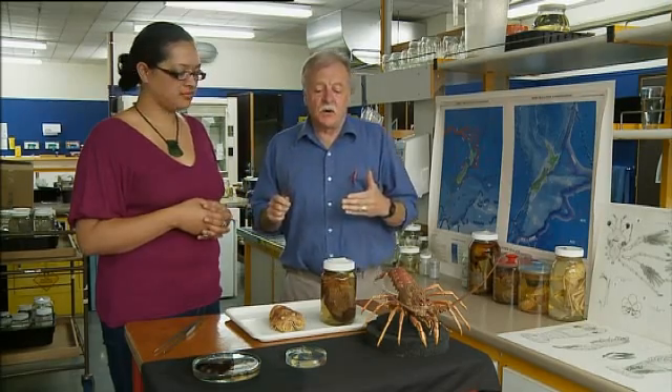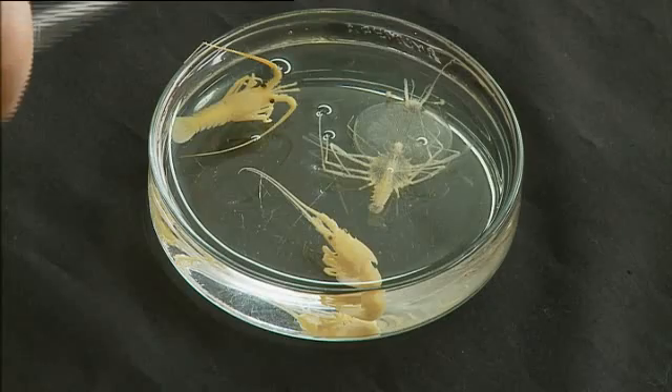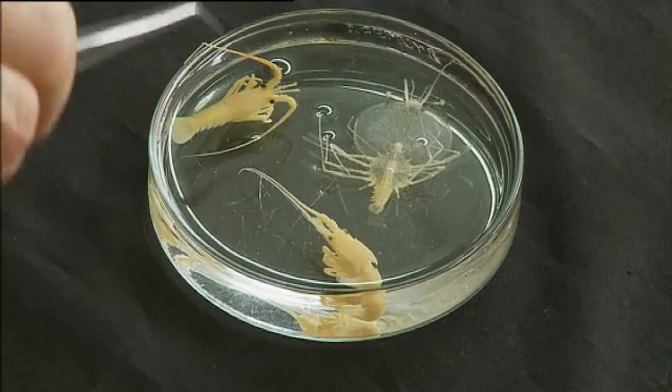In some years you get a good landing of these things on the coast. It spends some time — a greater or lesser amount — looking for a suitable place to settle down. And when it does, it molts into the first juvenile stage of the lobster, which is what this is.